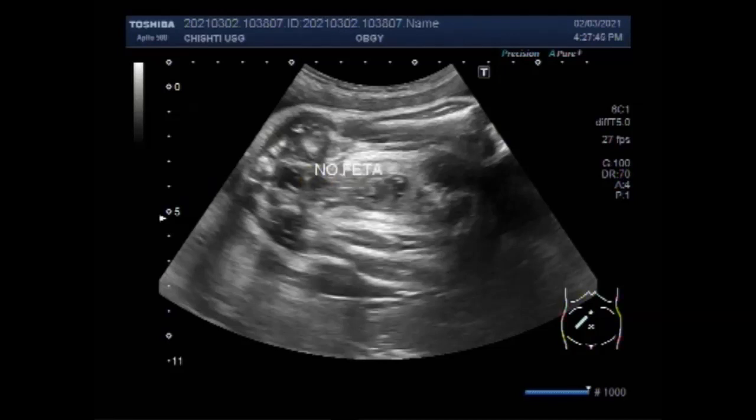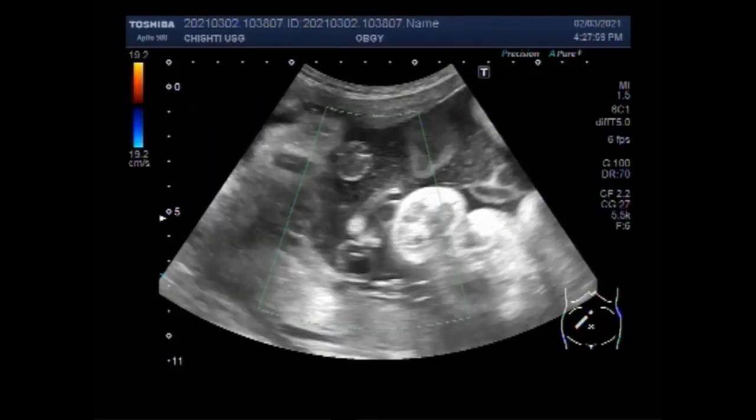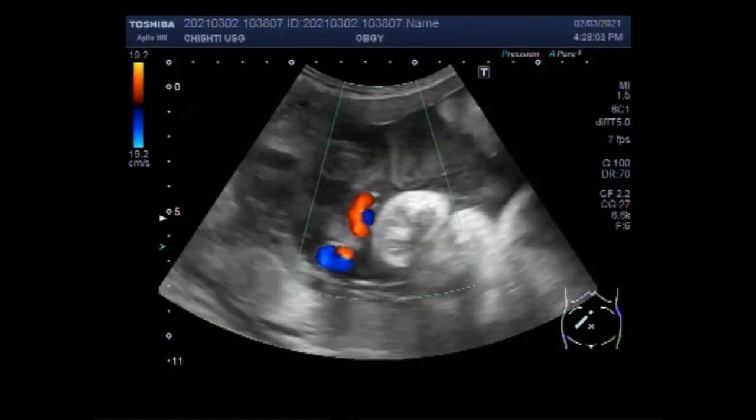There are no fetal movements, no blood flow, and the Spalding sign is positive. The amniotic fluid is thick and turbid. Blood flow is seen in the alive fetus but not in the second fetus with fetal demise.